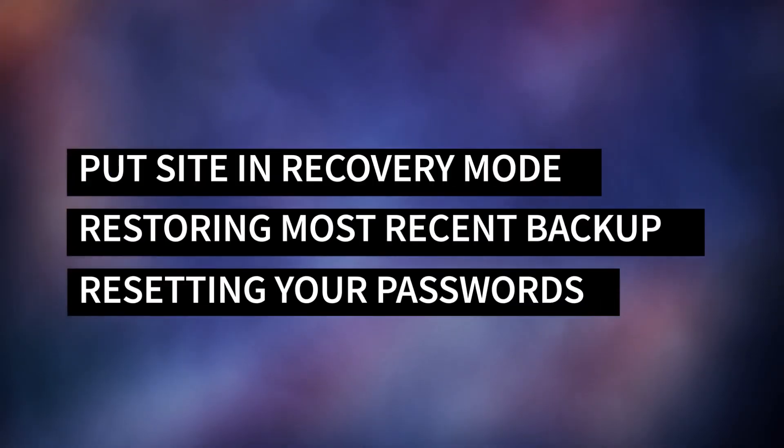Even if you do everything right, you may find yourself in a situation where your website has been hacked. Thankfully, there are steps you can take, including putting your site in recovery mode, restoring from your most recent backup, or resetting your passwords. If all else fails, your hosting provider may be able to help. Check out the description for links to relevant videos and blog posts, as well as everything we mentioned today.